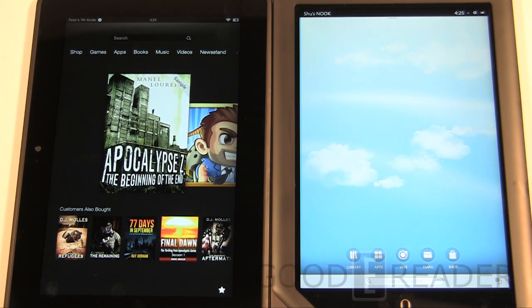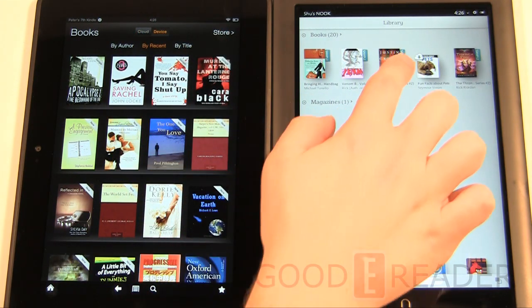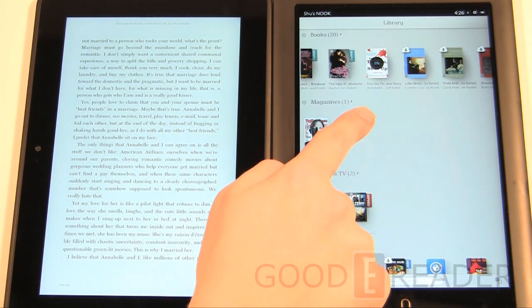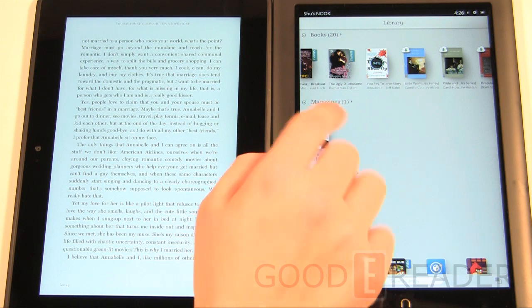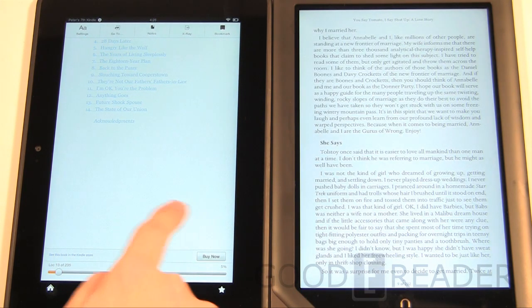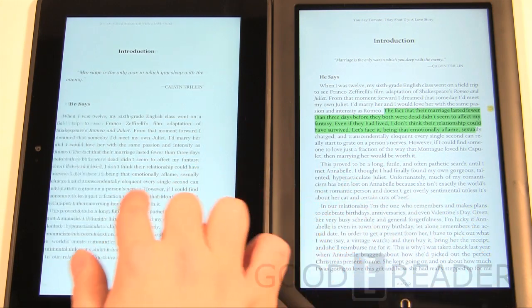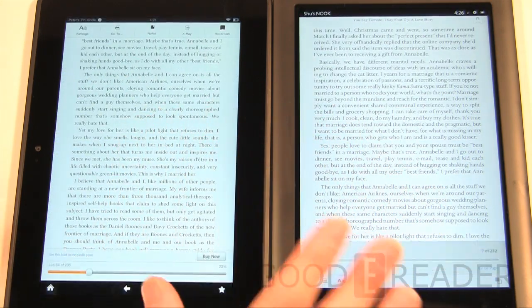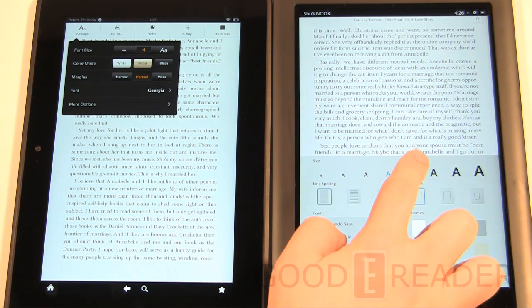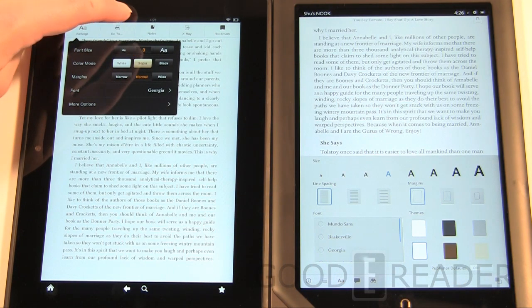Let's look at the reading experience. Barnes & Noble is the nation's largest bookstore and Amazon is primarily known as an ebook company, so the reading experience is key. Tapping the middle of either book brings up text customization menus. On Barnes & Noble, text changes cause a full page refresh, whereas on the Amazon Kindle text changes happen live — which is a nice advantage.